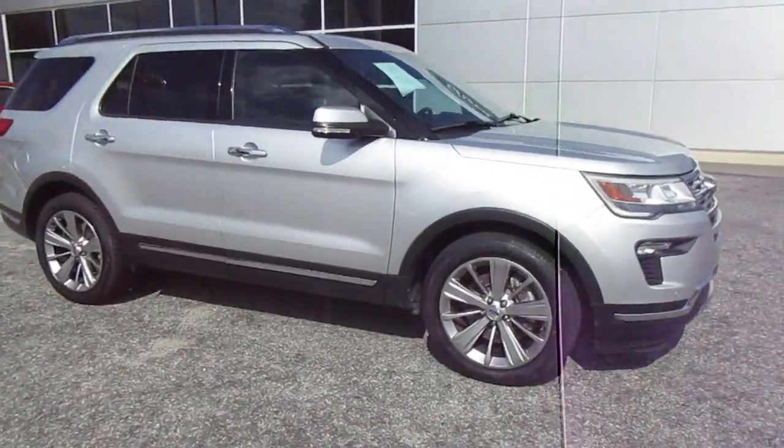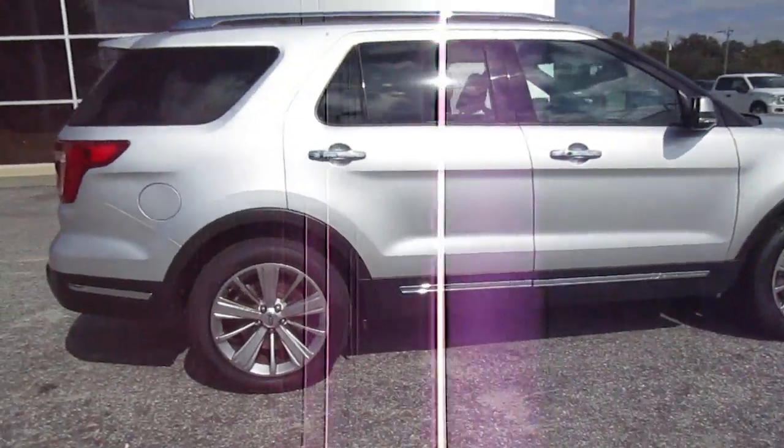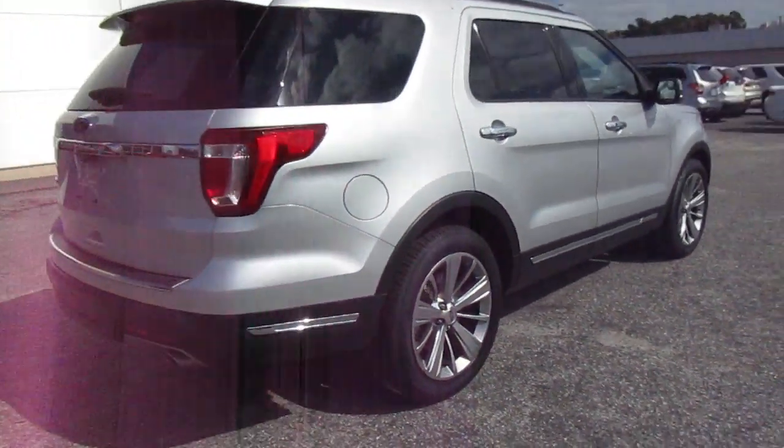Hello, welcome to King's Colonial Ford. Here we have a 2018 Ford Explorer Limited. This is a highly optioned Explorer with a lot of nice features in it.